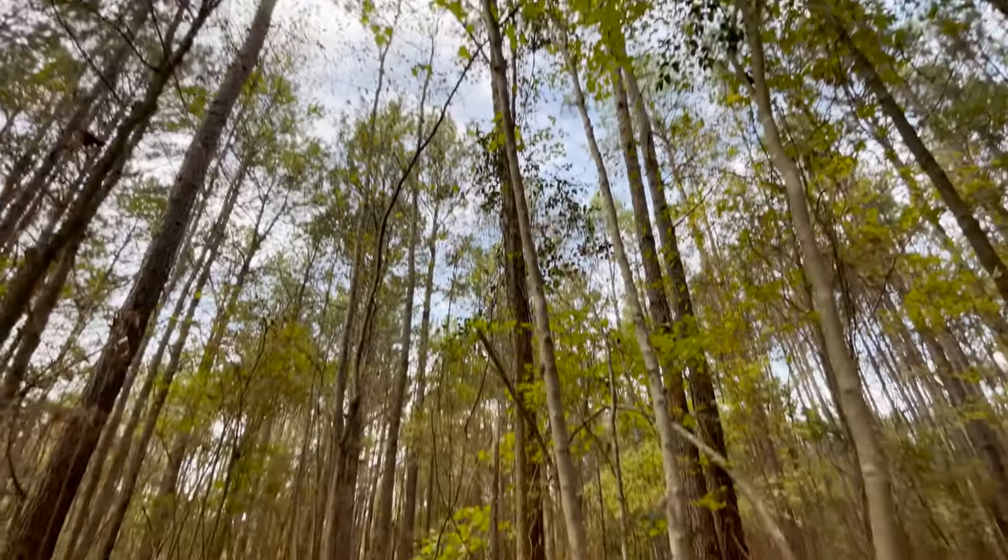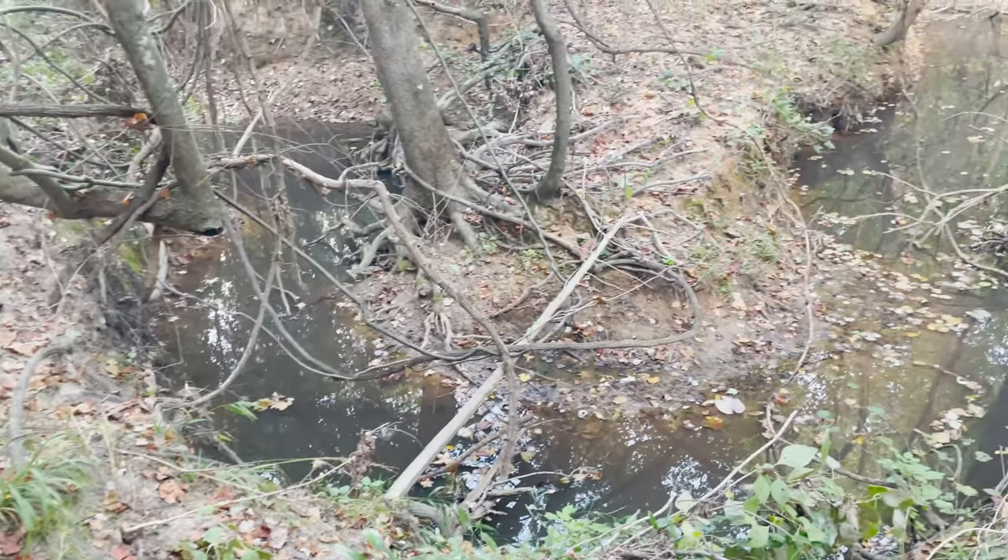We like to have the trees, we have two wet weather creeks, and we have a lot of animals. So far we've seen out here fox, bobcat, hogs, and deer.